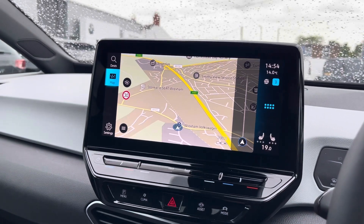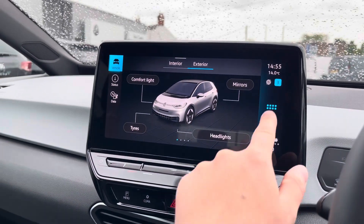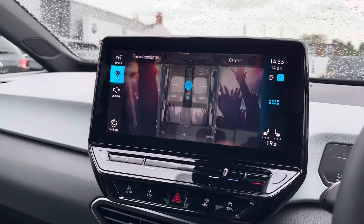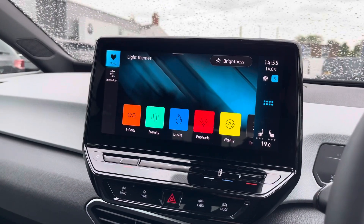Navigation allows you to find destinations with ease and can highlight points of interest. You can check the status of your vehicle and any settings available. Sound allows you to customise your speakers' equaliser settings and change the position of audio output. Background allows you to customise the colours of your display.